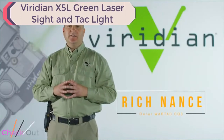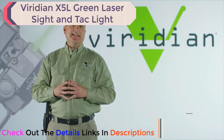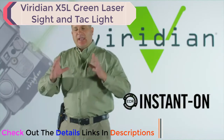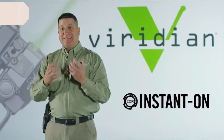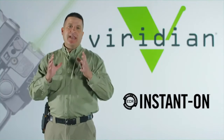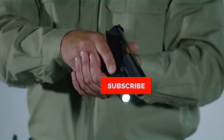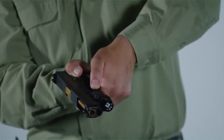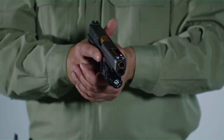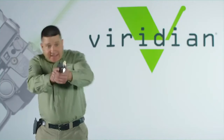I'm Rich Nance with Wartax CQC. I wanted to share one of my favorite features of Viridian products — the ECR Instant On technology. During a fight, a life-and-death encounter, your body is going to experience physiological changes that make you less coordinated. Fine motor skills, something as simple as activating a light and laser using your index finger on the activation button or your thumb on the other side — those are simple in a sterile training environment, but when someone is shooting at you or charging you with a knife, activating that could be quite difficult.